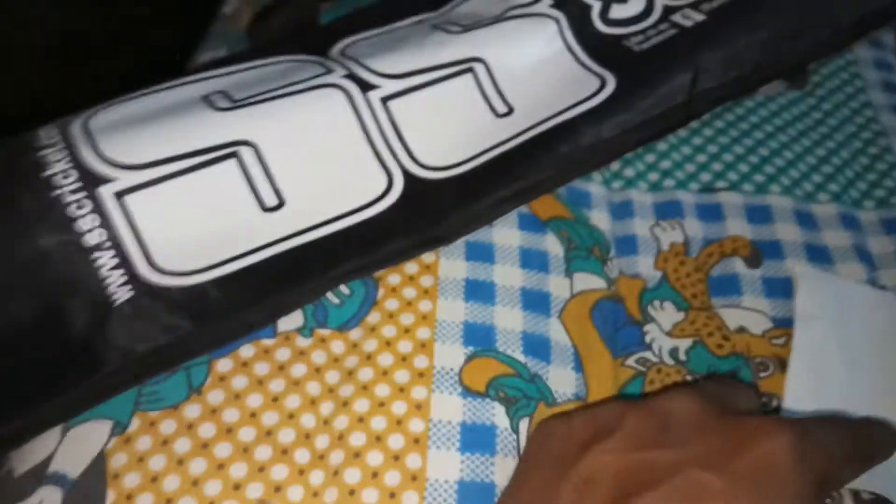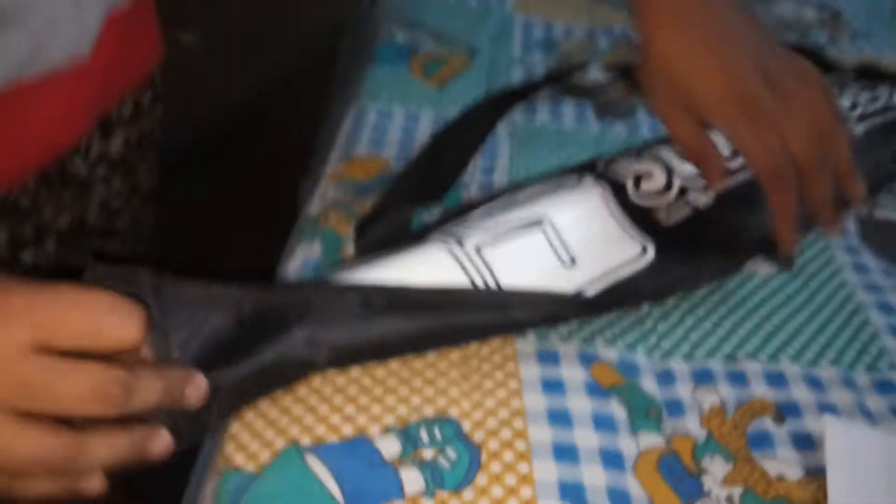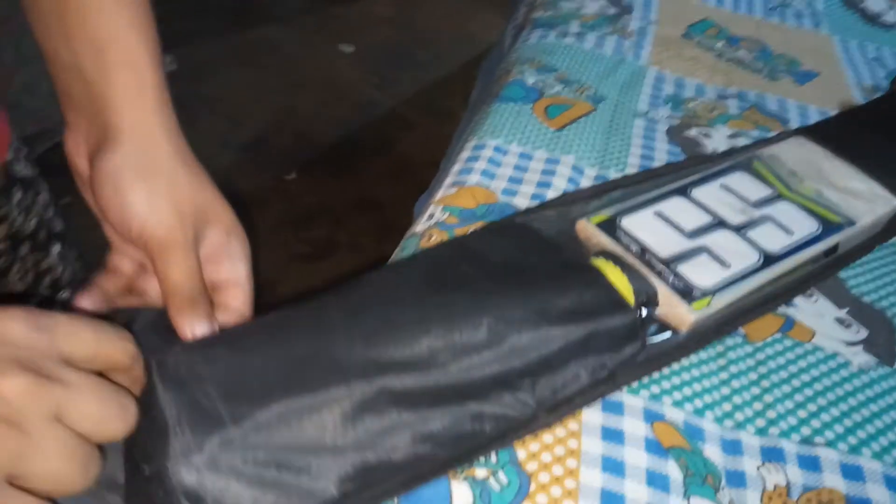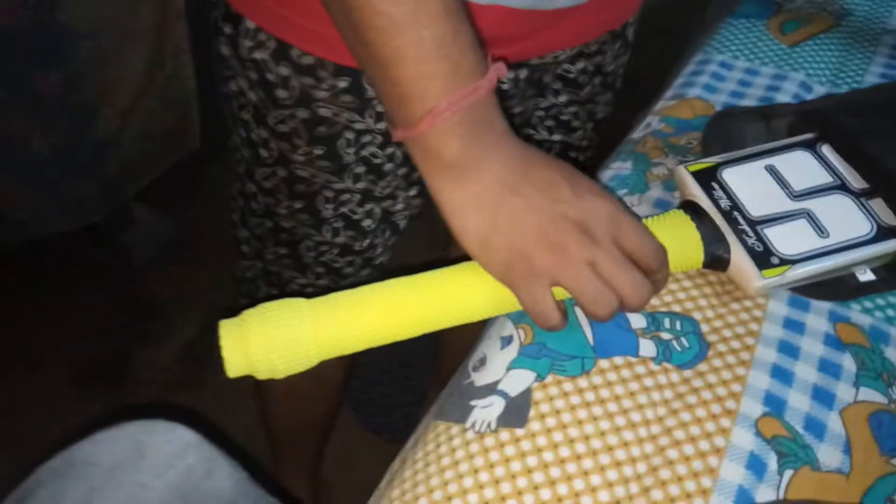Now we open the bat. Ayindam, my playmate, opens the bat. Here you see the grip. You can see the grip and the bat.